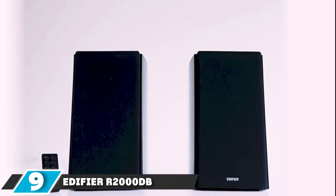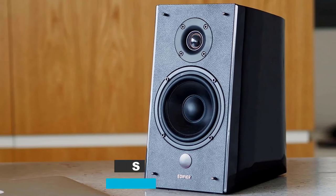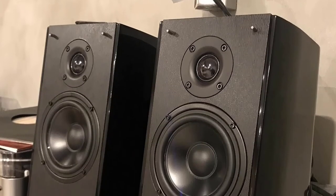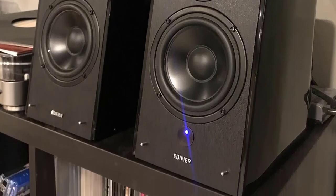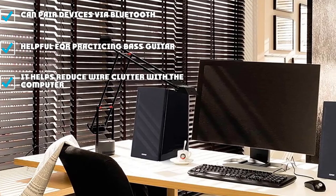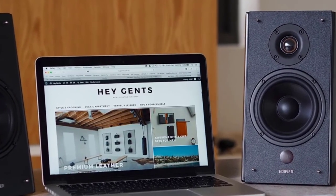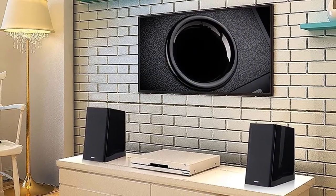Next at number nine, we have the Edifier R2000DB Bluetooth Bookshelf Speaker. Experience the astonishing sound delivered by the Edifier R2000DB Bluetooth Bookshelf Speakers. These speakers are Bluetooth-enabled, making them perfect for computers, mini home theater setups, and gaming consoles. They are equipped with features that enable them to produce spectacular sound, including built-in DSP (digital signal processing), DRC (dynamic range control), and 25mm silk tweeters. Apart from Bluetooth-enabled devices, these speakers also work with non-Bluetooth-enabled devices. They come with a two-year warranty, so should things fail to go as planned, the manufacturer has got you covered.